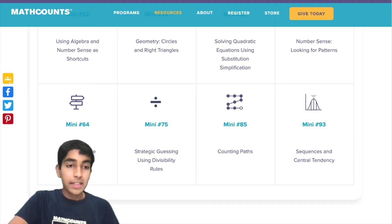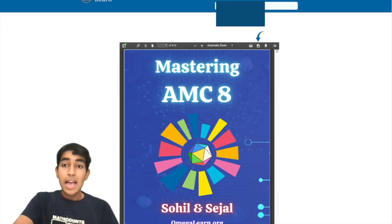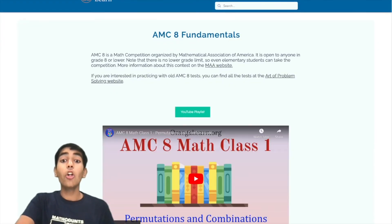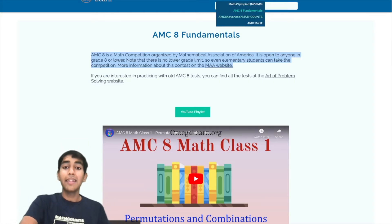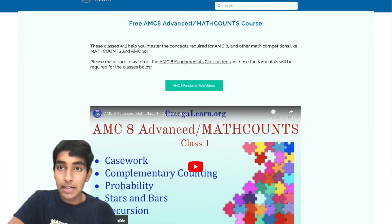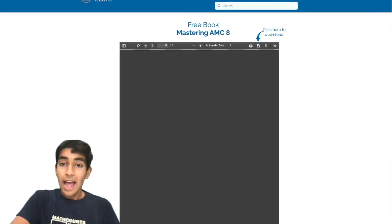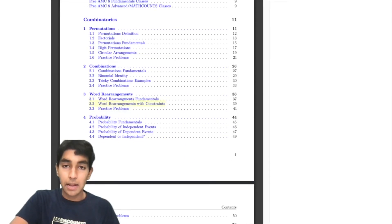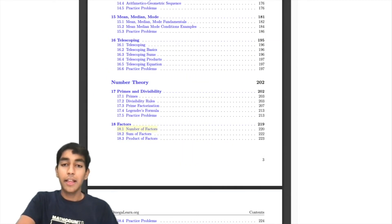Next, we have the AMC8 Fundamentals course — a free 10-week course covering some of the most important concepts for the AMC8, but it also covers most of the important concepts for Math Counts as well. There's also the AMC8 Advanced and Math Counts class, which expands on those original 10 classes with more advanced concepts. And finally, we have the Mastering AMC8 book. Although it's titled Mastering AMC8, it's still extremely helpful for Math Counts, as most of the concepts overlap, and there are many practice problems for both.